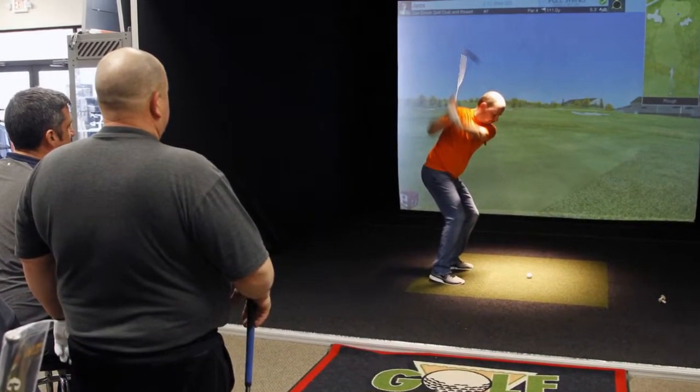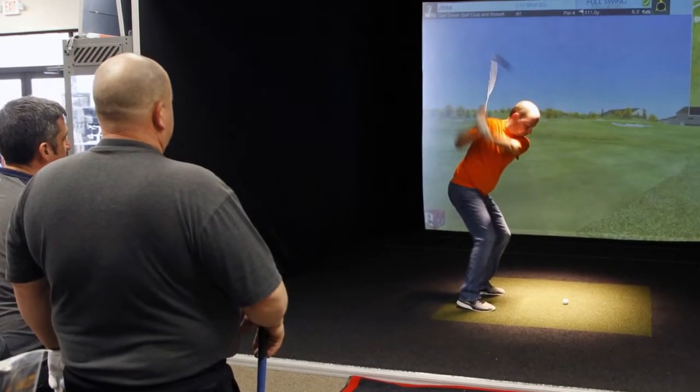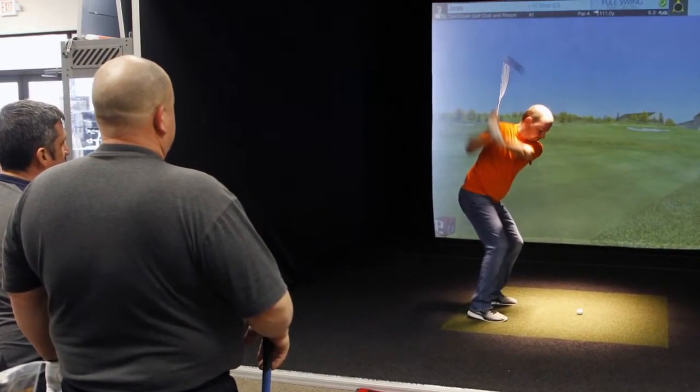You hit the ball low on the heel, it will bring it back to the center. You hit high toe, it will draw it back in for the right-handed golfer, Shuckman said.